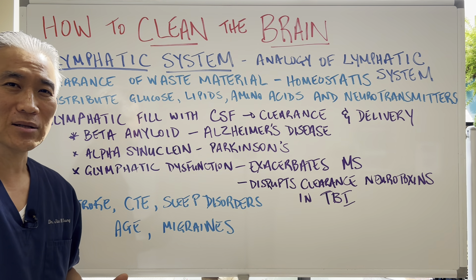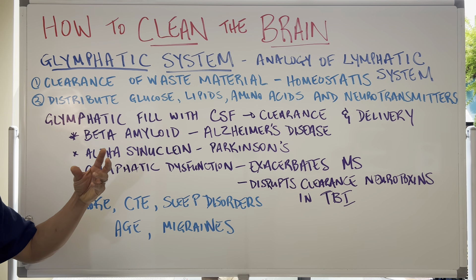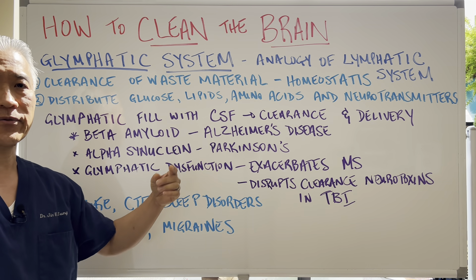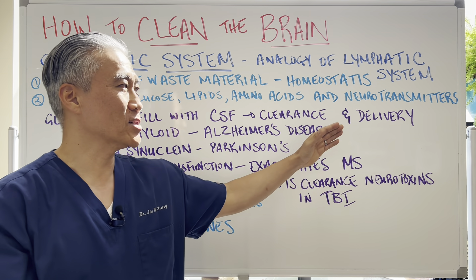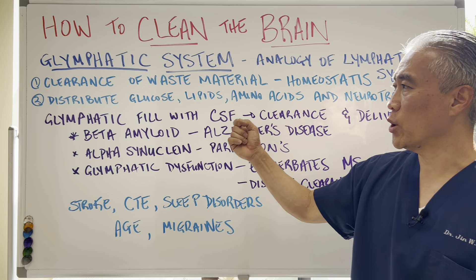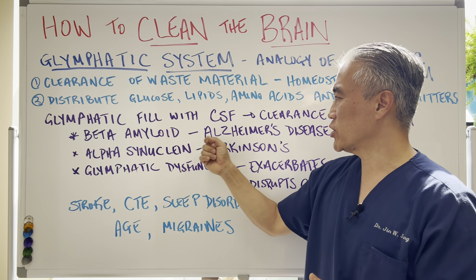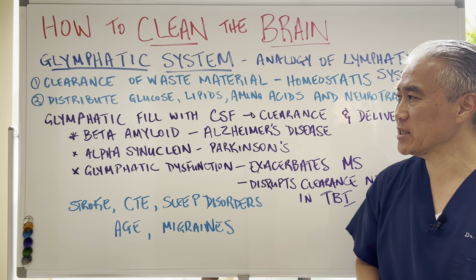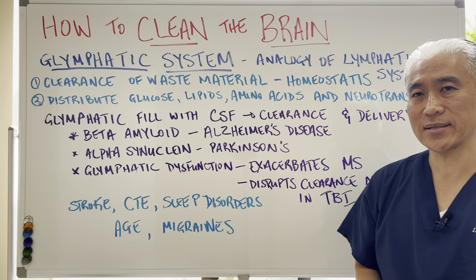So it's a very important delivery system — both clearance and delivery. It will help clear beta amyloid, which is associated with Alzheimer's disease, and alpha-synuclein, which is associated with Parkinson's disease.